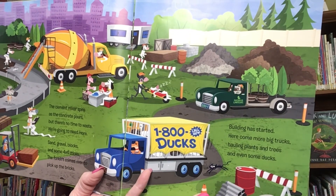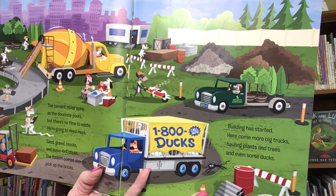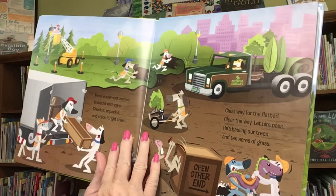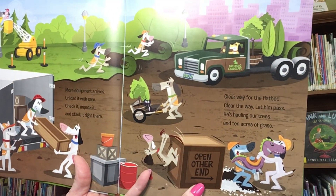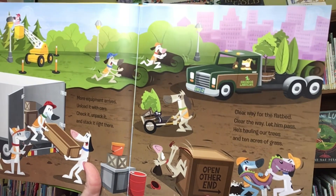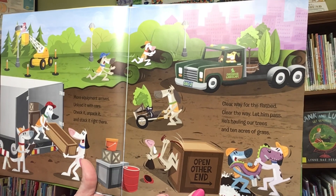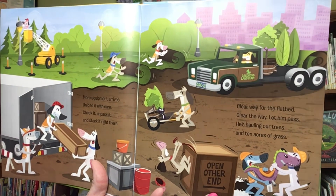Building has started. Here come more big trucks hauling plants and trees and even some ducks. More equipment arrives. Unload it with care. Check it, unpack it, and stack it right there. Clear the way for the flatbed. Let him pass. He's hauling our trees and ten acres of grass.